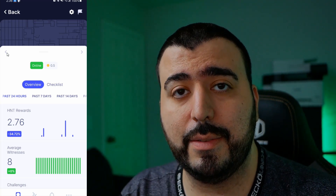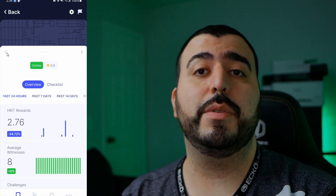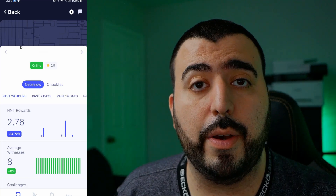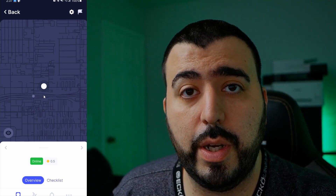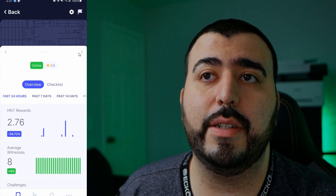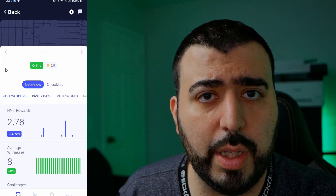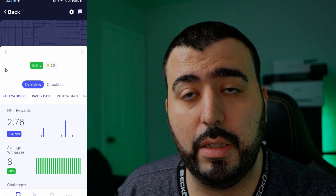Even though that second miner has less income because there is another miner near it, I am still getting rewards. So if you look up your address and see another miner is already there, you can still make money — it will still work out. The full reward scale is 1.0; if another miner is nearby you won't hit that, but it's still generating well. The Bobcat also has a better antenna built in, which helps.